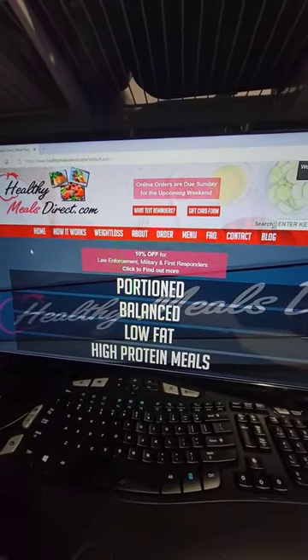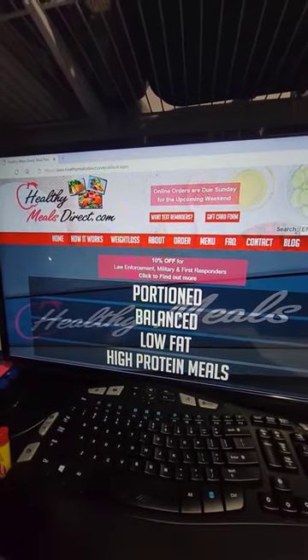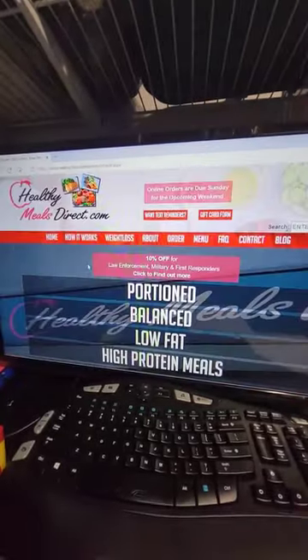Hey guys, just want to make a quick explainer video and show you our website if you haven't taken a look at it yet. By the way, when you go on our website from your phone it looks the same — it scales down the size just like an application would. So this is our home screen.